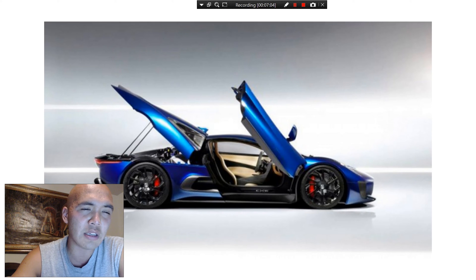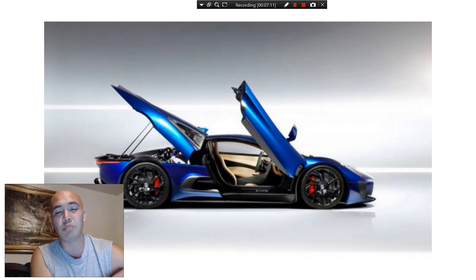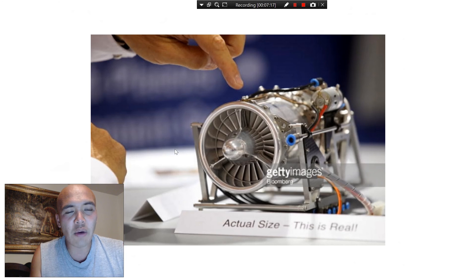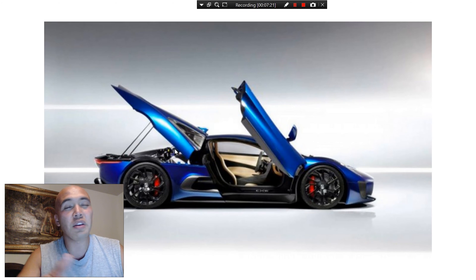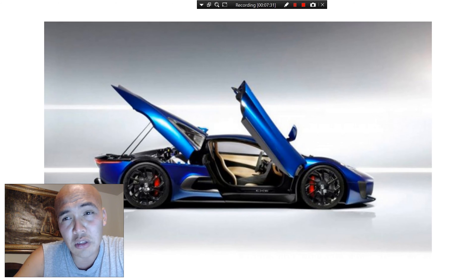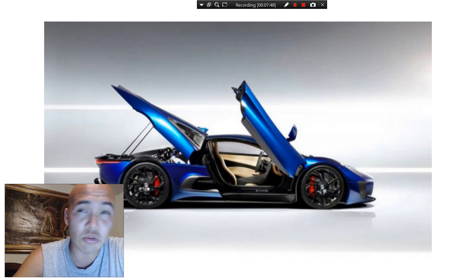Jaguar figured this out with the CX-75 concept hypercar, which was going to have two of those Bladenjet micro-turbines recharging a completely electric drivetrain — making it a really fast car. The lead designer of Jaguar said that electric drivetrains are basically going to reinvent cars. Because they're so efficient and get maximum torque from zero RPMs, they'll make cars faster and more maneuverable than anything we've seen during the internal combustion engine era.